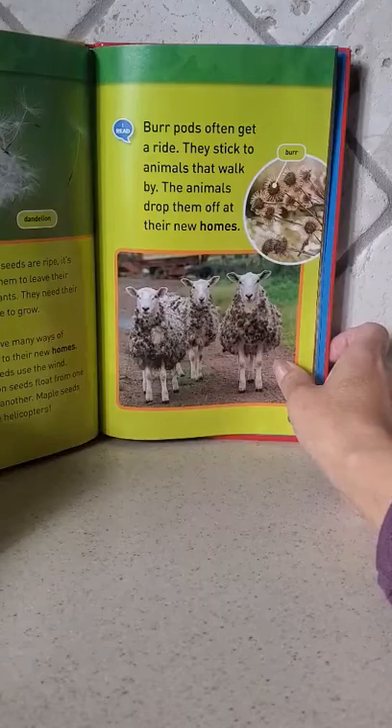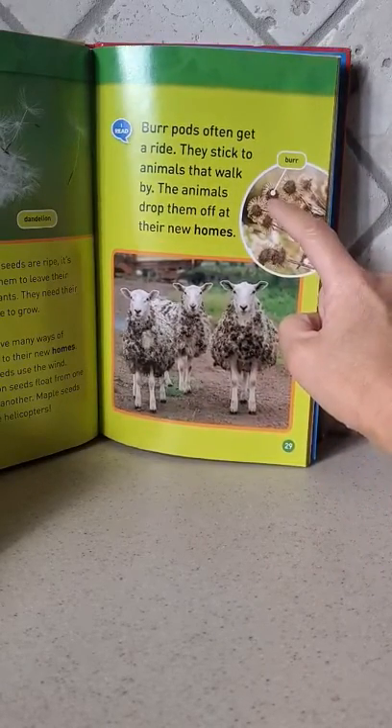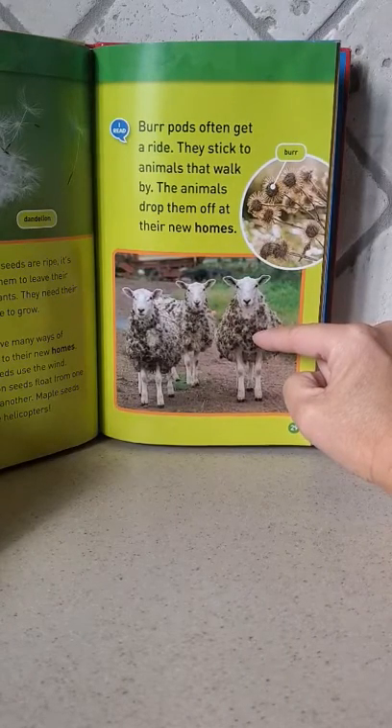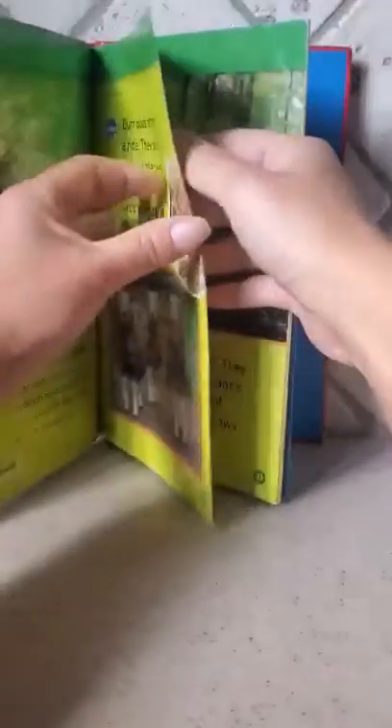Burr pods often get a ride — this is called a burr pod. They stick to animals that walk by. The animals drop them off at their new homes, and that's how the seeds are spread.